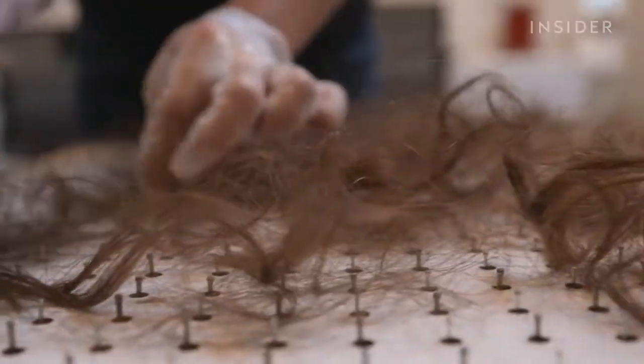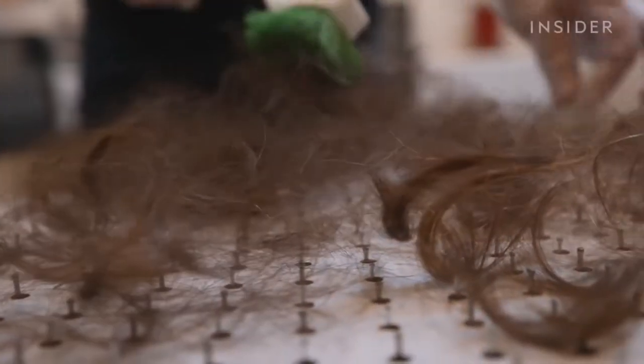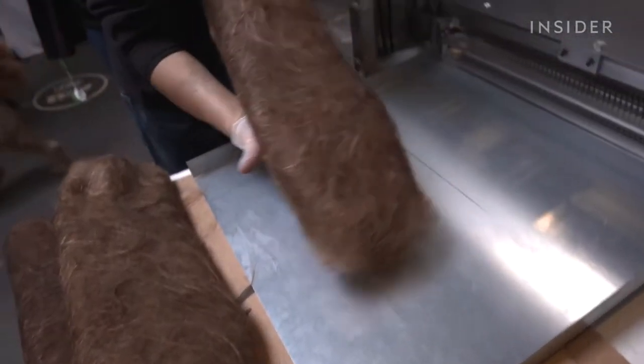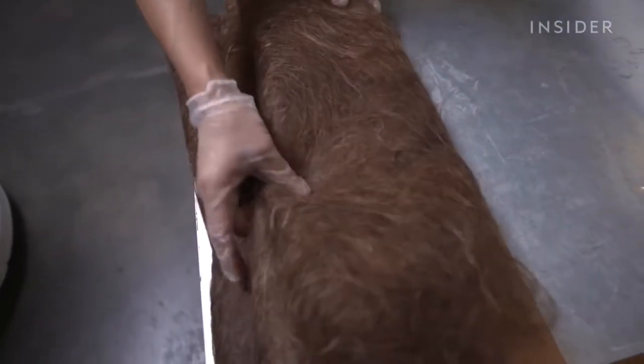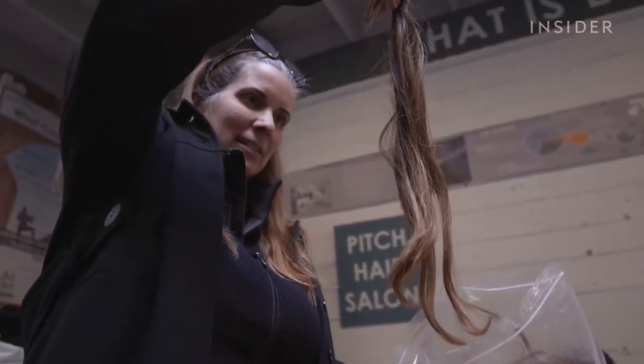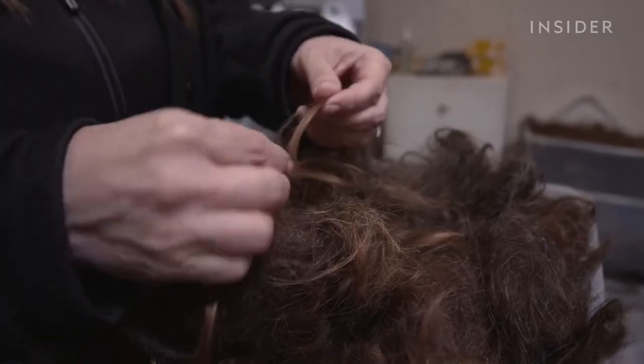We went to San Francisco to see how hair mats can clean up worldwide waste. Matter of Trust has been making hair mats since the year 2000. Founder Lisa Gauthier sources hair from salons in over 30 countries.